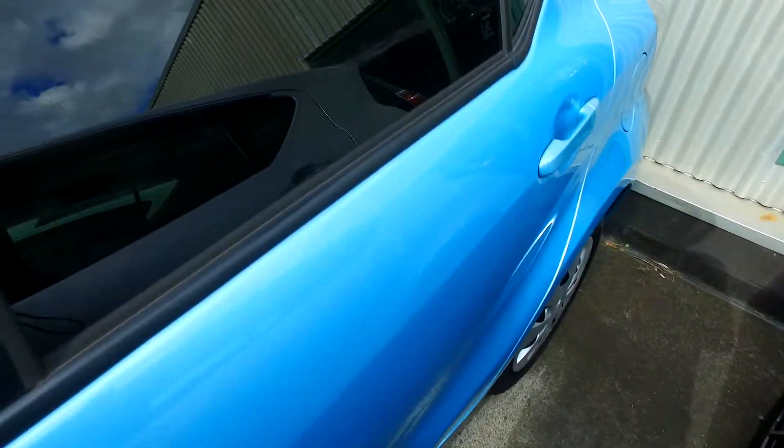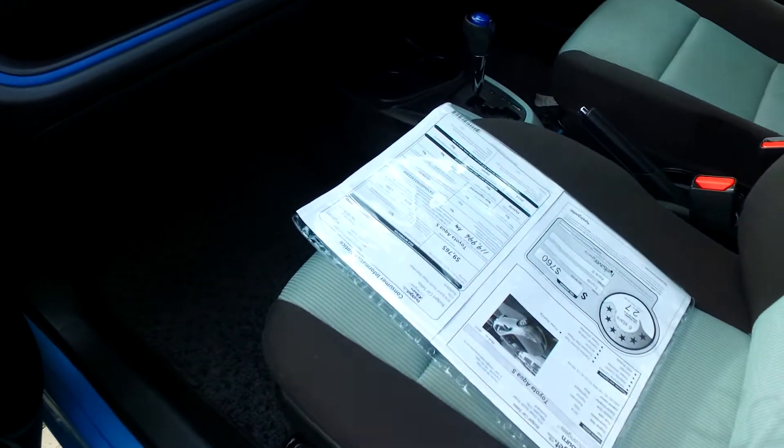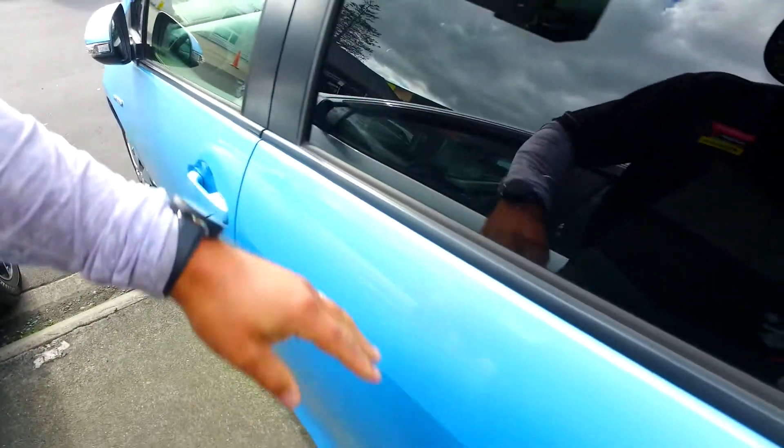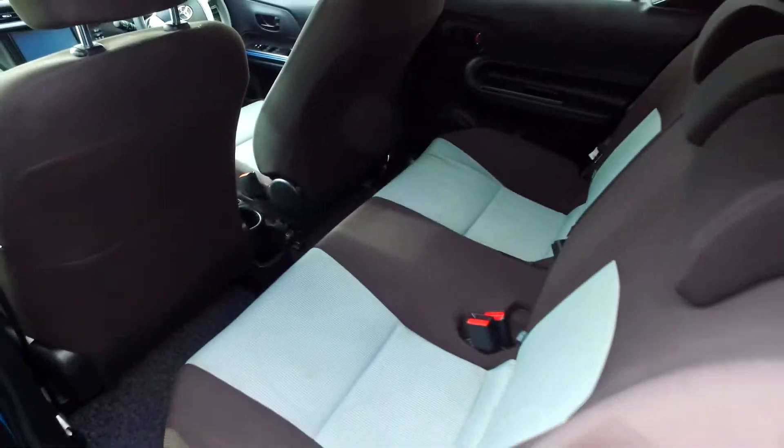This one is not keyless — it is normal keyed entry and start. It is an S spec, so it does have the adjustable height in the driver's seat, it does have the automatic rear windows as opposed to the manual rear windows, and a rear wiper also.